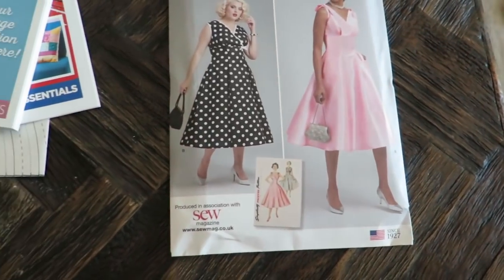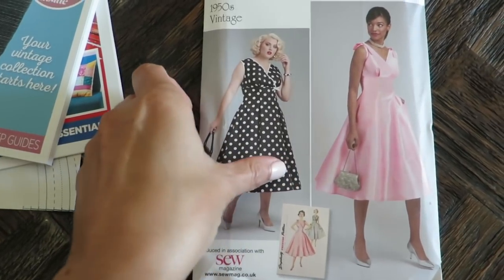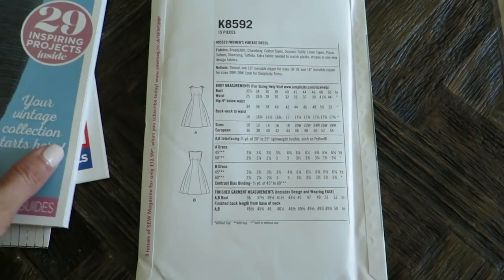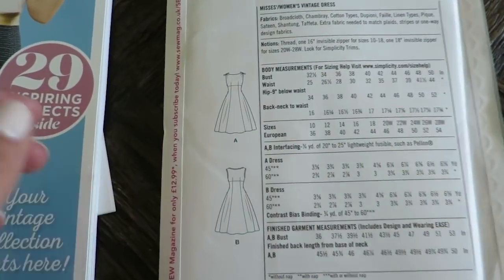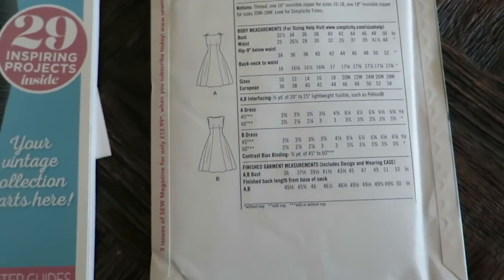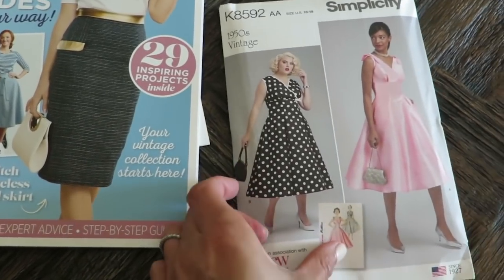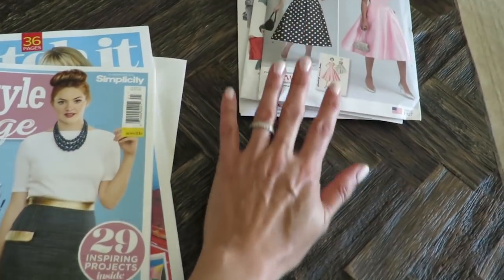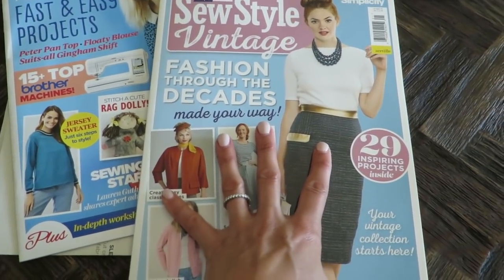Next up — they're all 50s. It's the dress here. Nice fit and flare type dress. That's Simplicity 8592. As you can see, this magazine is in association with Simplicity. The dress has little ties at the front — super cute. So those are the patterns you get. They say free but you pay for it in the $25 price tag. If you wait for a sale at Joann's you can get these $1.99 each, so they're only about $6.